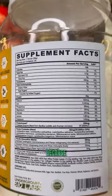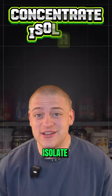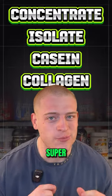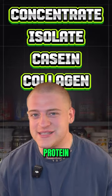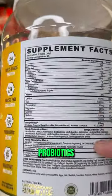The formula is super transparent because it tells you everything in this protein powder. It's a blend of concentrate, isolate, casein, and collagen, which is super cool because they tell you the breakdown of each protein source. You're also getting enzymes, probiotics, and an absorption matrix — this thing is just loaded.